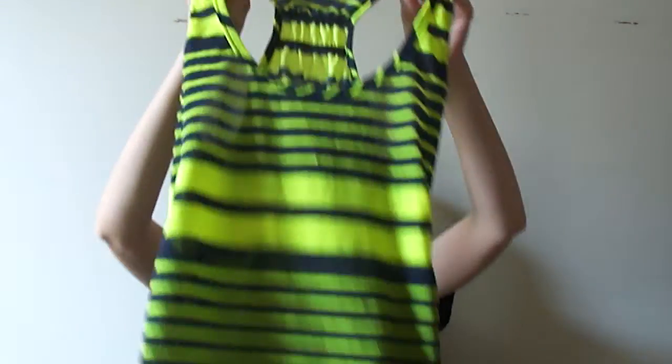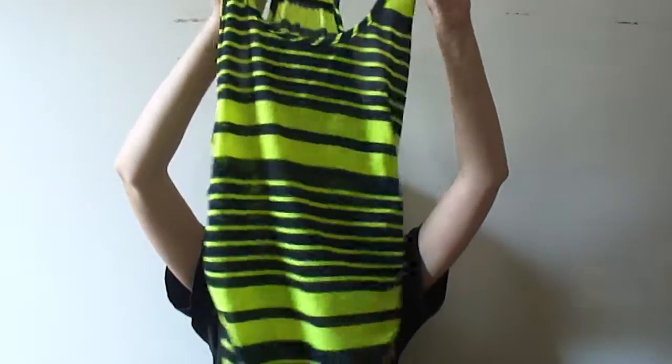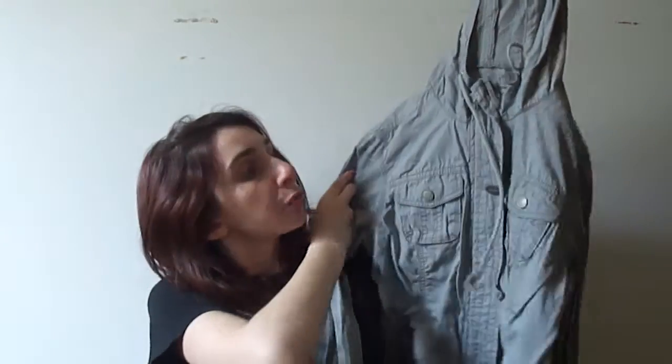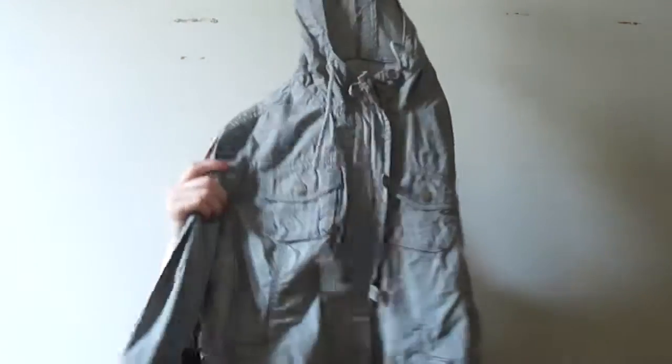Then I have this very neon bright striped tank top. I do like it, I just don't know if I like how bright it is. Then I have this greenish, faded, kind of bordering-on-gray jacket which I think is really cute. I had a lot of wear out of it — it comes with cute pockets, zippers, and buttons — and I really do like this, but it's a little too big on me and I have a lot of jackets.